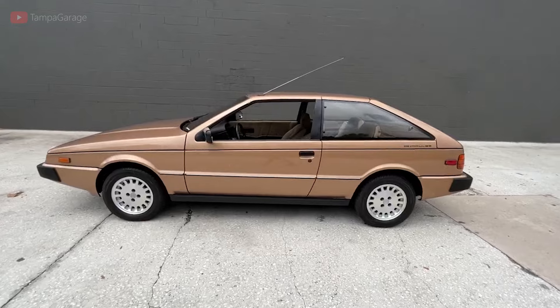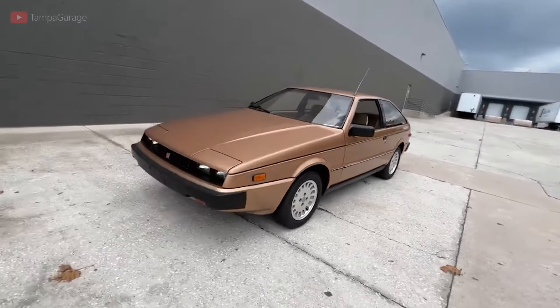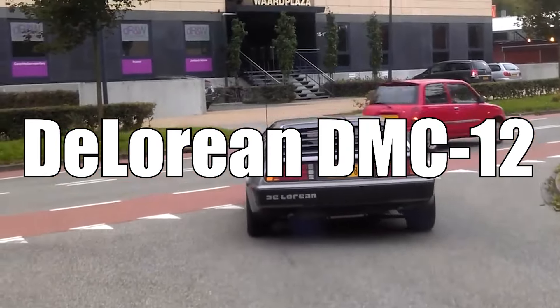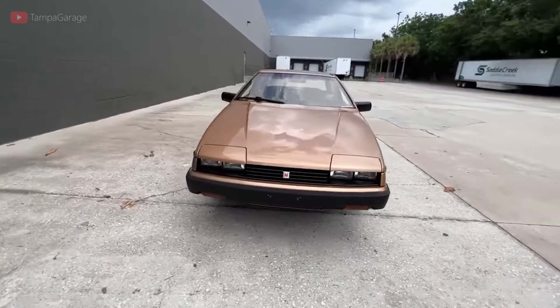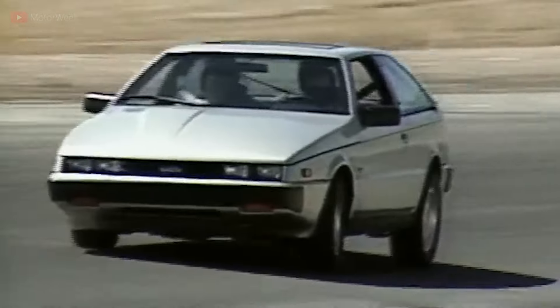Built in Japan by Isuzu, the Piazza was styled by the famous Italian designer Giorgetto Giugiaro, who had designed the well-known DeLorean DMC-12 years earlier as well as other renowned vehicles. With its sharp-edged, clean-line body, the Piazza looked exotic and even more European, hence the price tag.